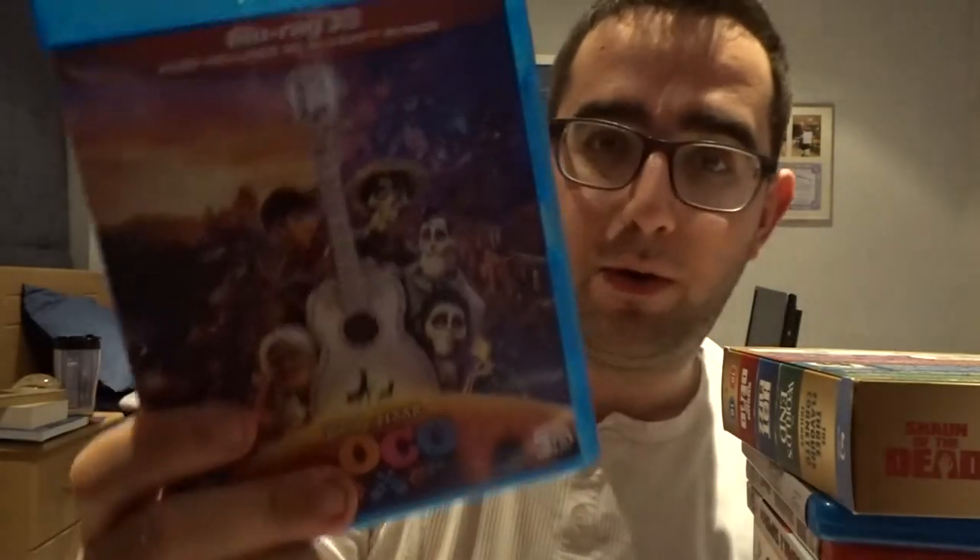Captain America: The Winter Soldier. Captain America: Civil War. Casino Royale — probably my favorite James Bond movie of all time. Cinderella, the live action, with a really nice slipcover. Close Encounters of the Third Kind. And Coco.